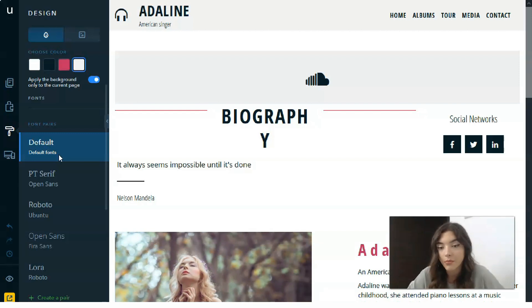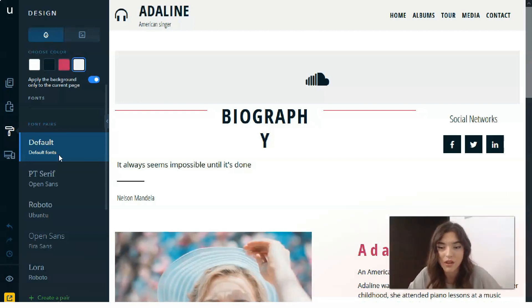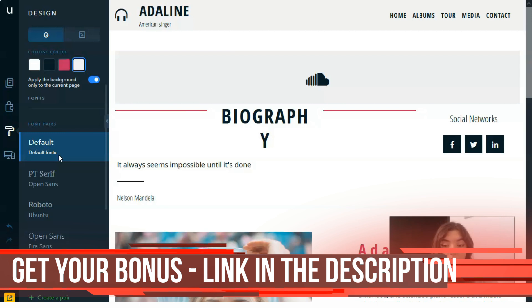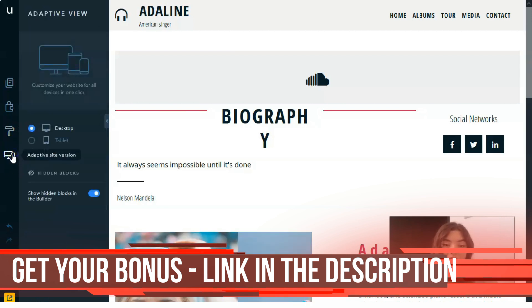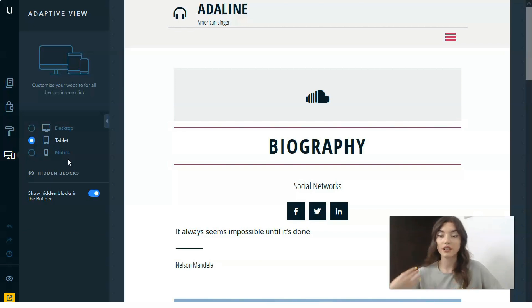The Design mode lets you change your website's design by choosing the color scheme and background. You can use a simple color palette, upload an image, or even set a Google Maps view as the background — it's a really cool option.